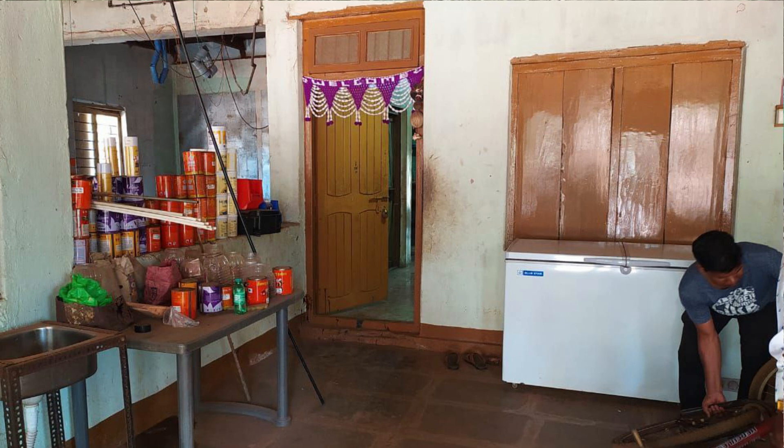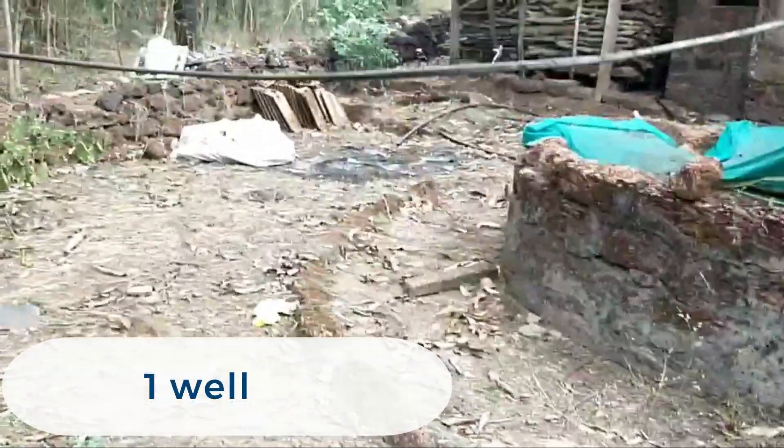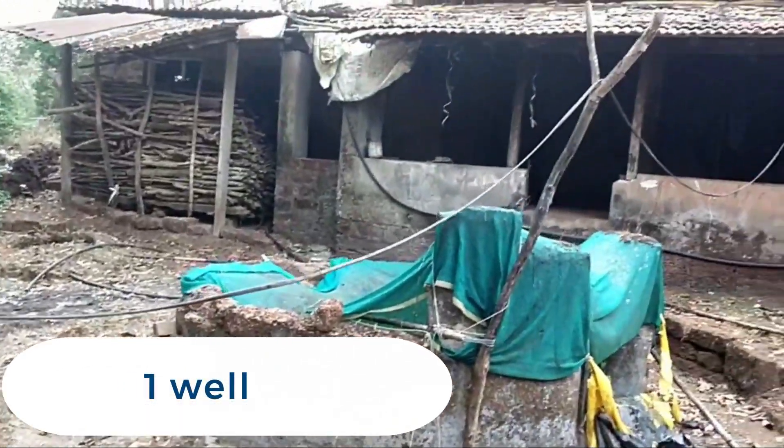It has a bore well which is in operating condition and a well which has enough water.